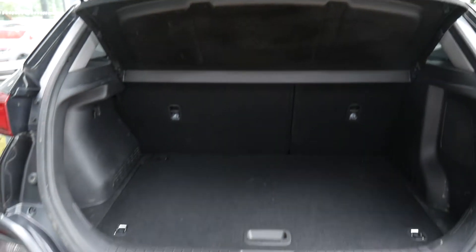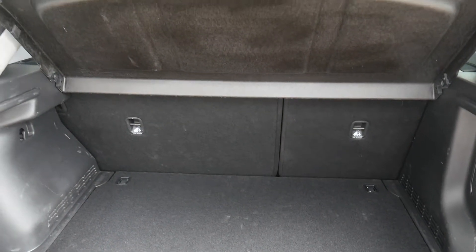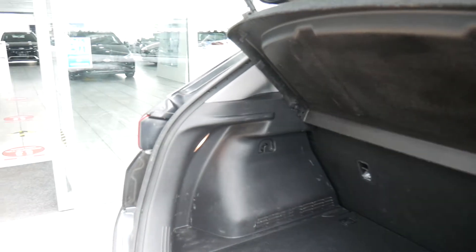Starting by having a look inside the good sized boot — there's a nice flat loading area with no lip. It has 60-40 split rear seats for any larger items and a parcel shelf to keep everything nicely out of sight. There's also a courtesy light in the corner.